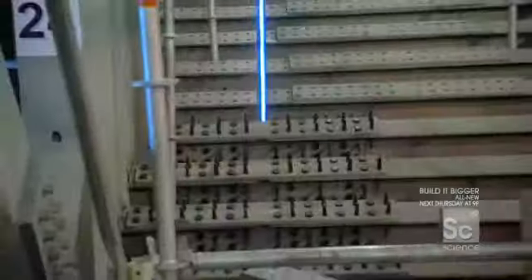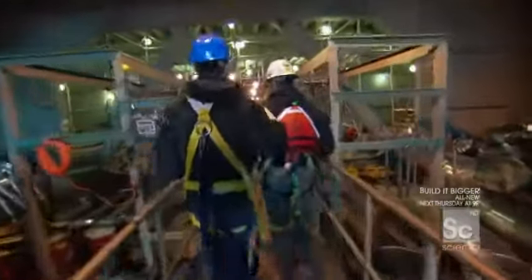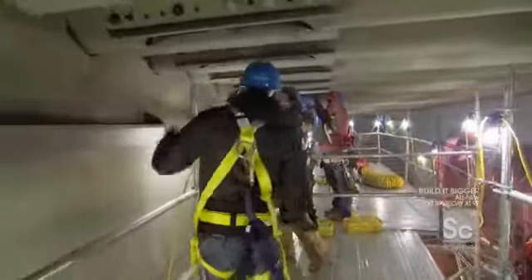4,500 bolts make up just one seam — and there's a team right now connecting two of the segments. In total, the 28 bridge segments will be bound together from the inside with more than 350,000 bolts.